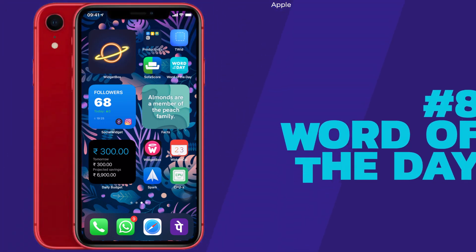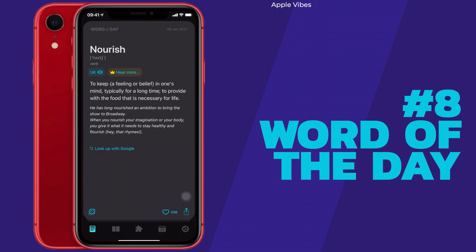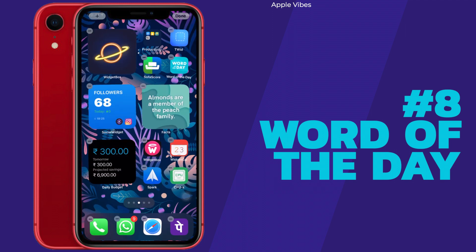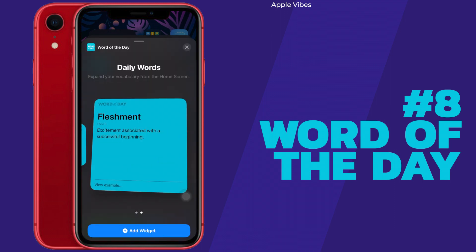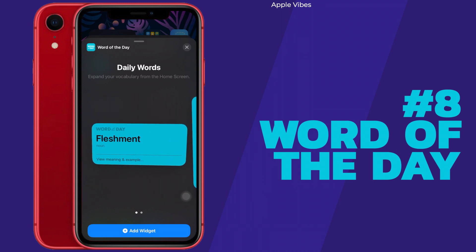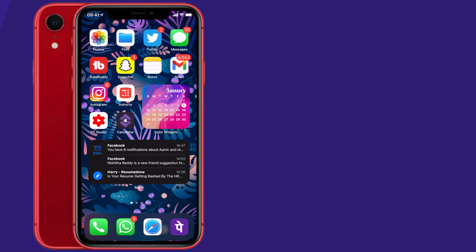Next up is Word of the Day — a very simple yet powerful widget for almost every person, no matter how good your English already is. After downloading the app, set your preferences, then go to the widget section and search for Word of the Day. There are two sizes available; the bigger size isn't very different from the smaller one, so the smaller size is a good choice. Set this widget on your home screen and you'll learn a new word every day.